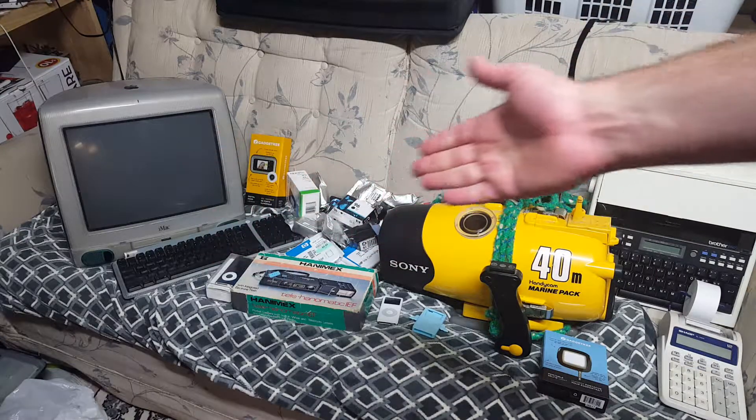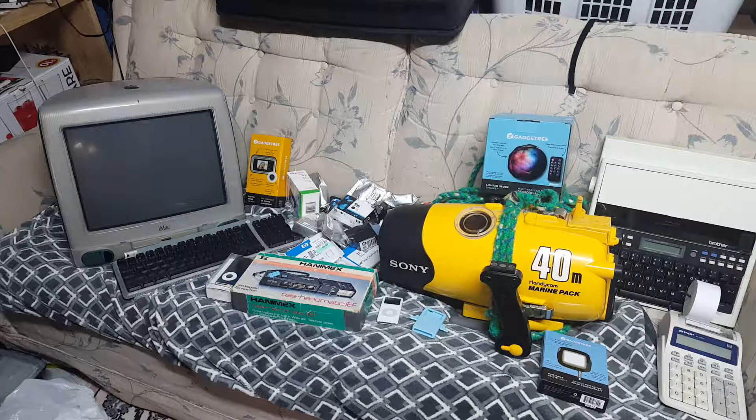Ladies and gentlemen, how's it going? Once again, I'm Ned from NesTechBits and here's some of the luscious, awesome, truly great tech that I have managed to pull in from yard sales and whatnot this weekend. I got a lot of crazy awesome things. This stuff just blows me away.